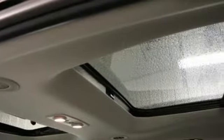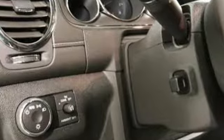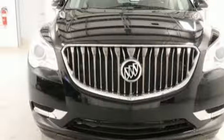Three rows of seats await you and your family, while the 3.6 liter V6 engine awaits your ambition. No matter the moment, make the most of it with this Buick Enclave.